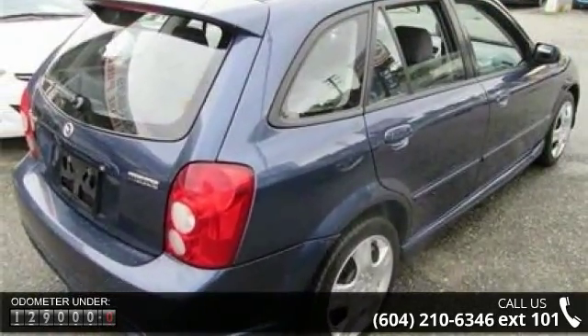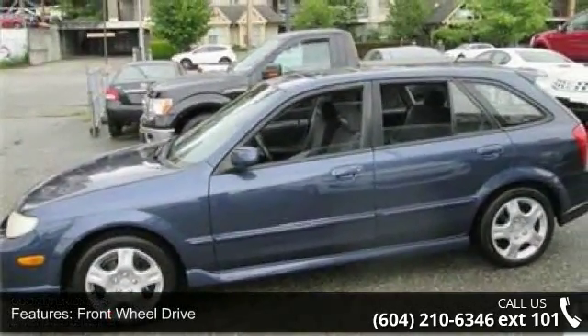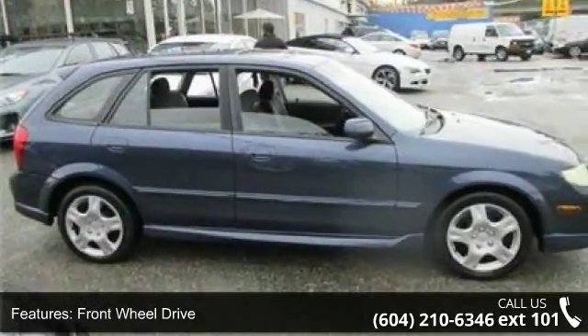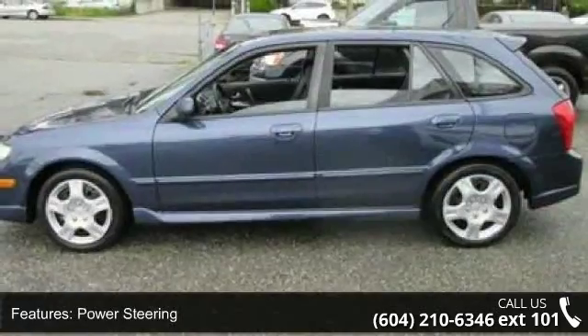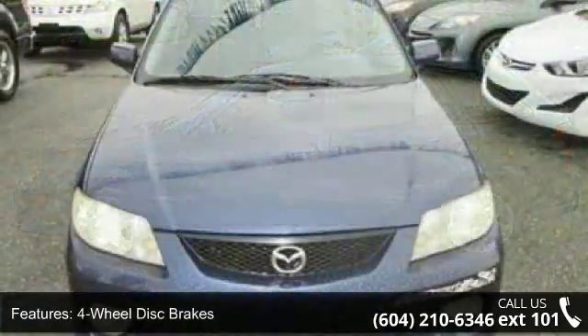Some of the top features included with this vehicle are front-wheel drive, aluminum wheels, power steering, four-wheel disc brakes, luggage rack, daytime running lights, fog lamps, bucket seats, pass-through rear seat, and rear bench seat. If you are looking for a solid pre-owned car, this might be the one.